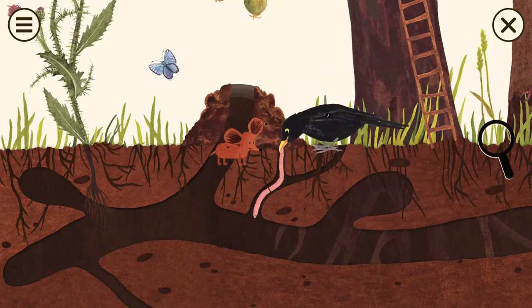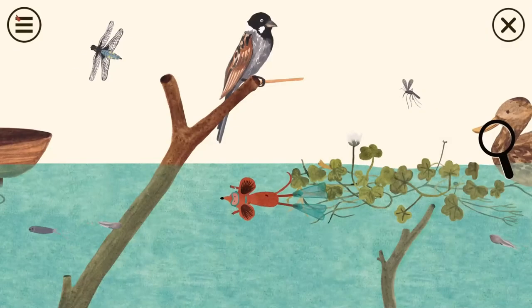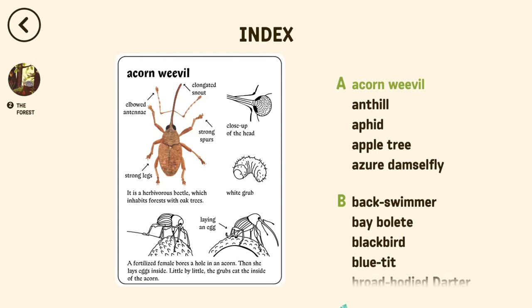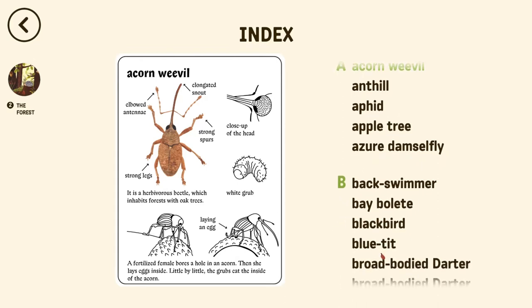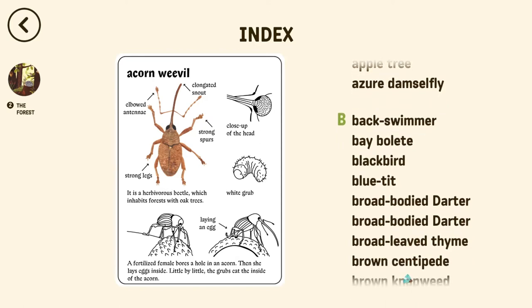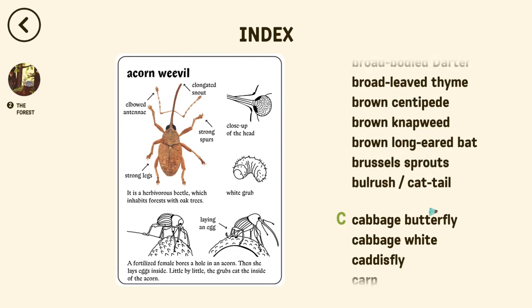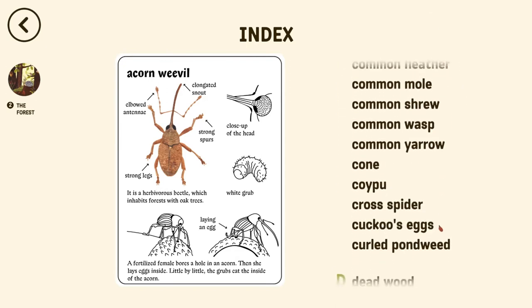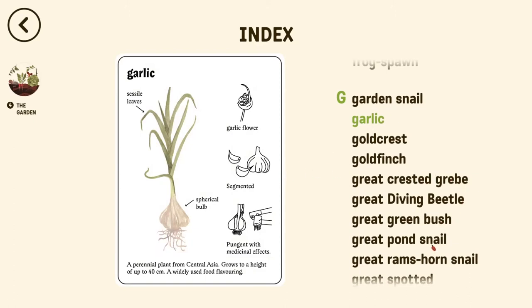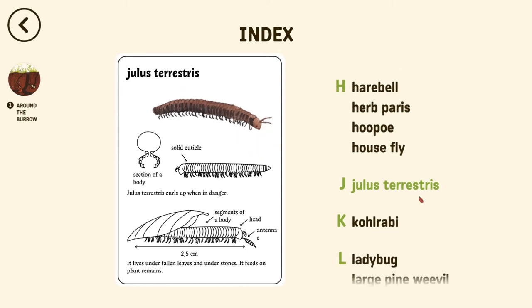One thing I was looking for was an index, and there's no obvious one. I finally found it in my 58th minute. It does exist and it's very useful, because otherwise you'd have to remember where something was — like, was the damselfly in the burrow section or in the pond area? The index was hard to find because it's in the main menu under an unlabeled symbol, not in English. Once I found it, I discovered everything is already unlocked — you don't have to find things first.